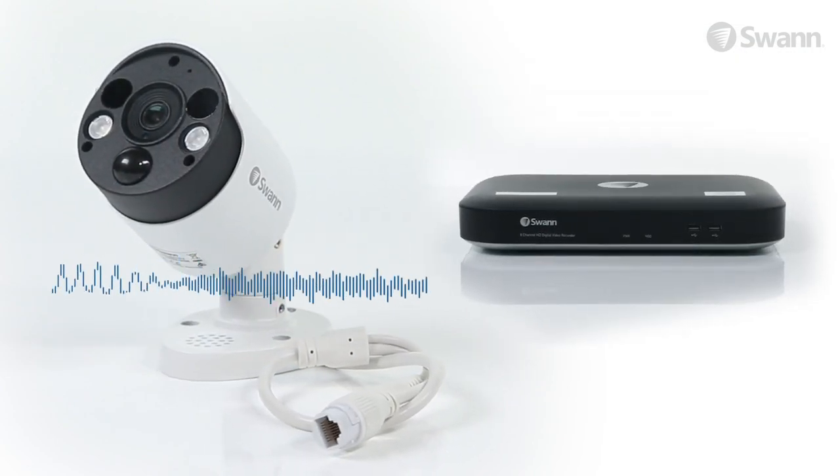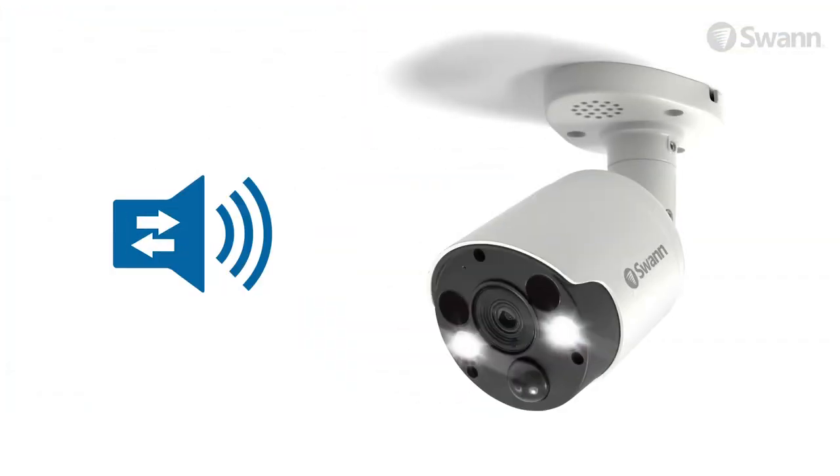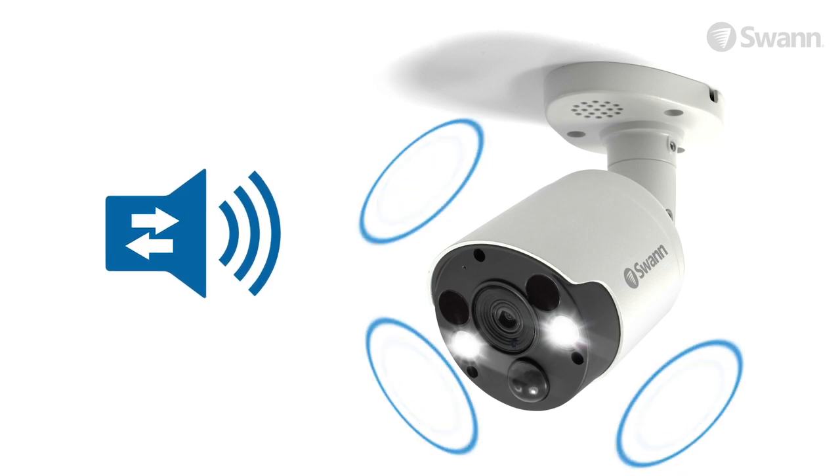Audio Capture adds another layer of evidence and lets you hear off-screen noises and identify voices by age, gender, accent and language, while two-way audio and an integrated siren allow you to talk back and scare off intruders.